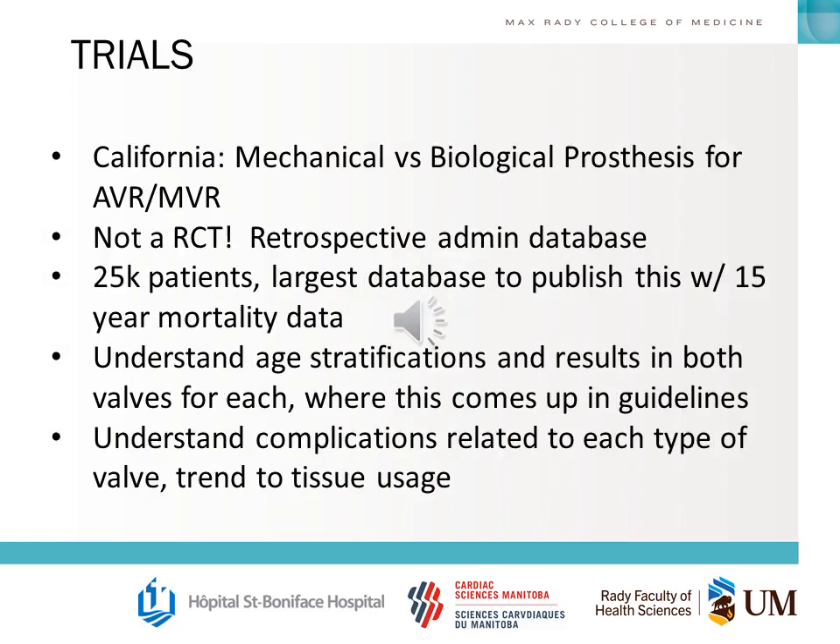One important non-randomized data source is the California administrative database on mechanical versus biological prosthesis for AVR and MVR. It's a retrospective administrative database — important because it's a large dataset with 15-year mortality data on 25,000 patients. Based on this data, many guidelines modified their recommendations for what valves should be placed, in which position, and at what patient age. This helps us understand how guidelines were developed and where the numbers come from.